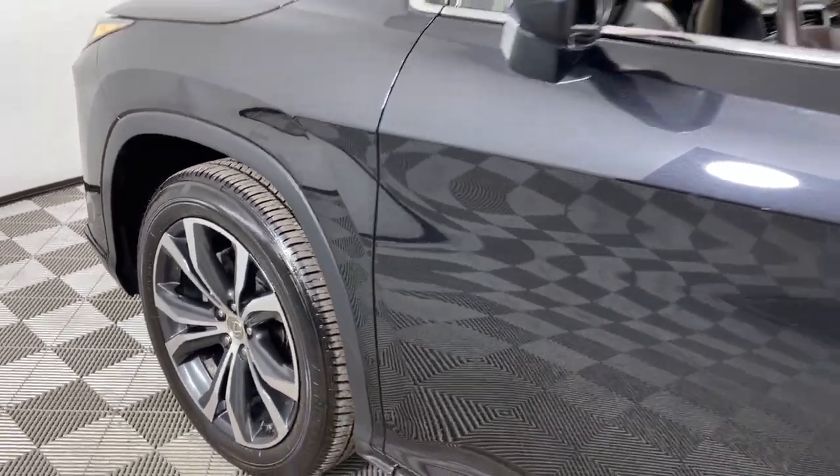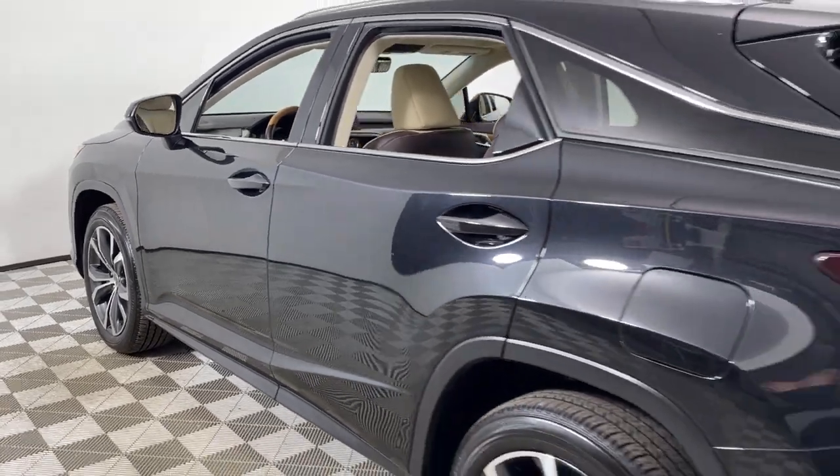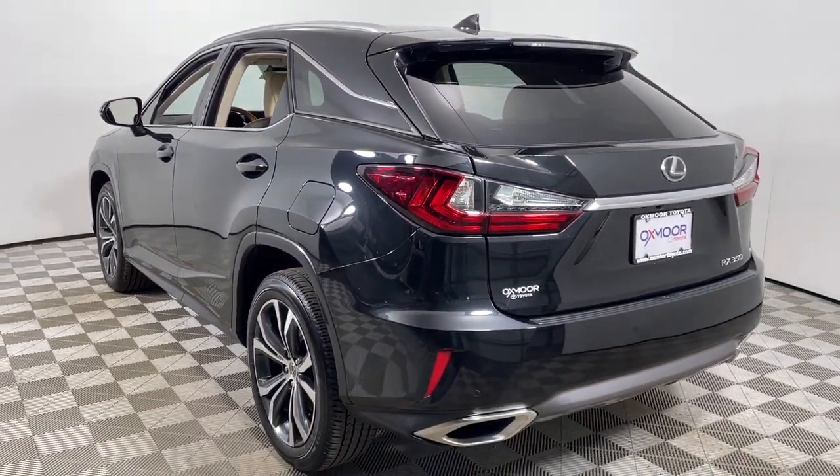You just found the 2016 Lexus RX. With less than 60,000 miles on the odometer, this vehicle stands out from the rest.